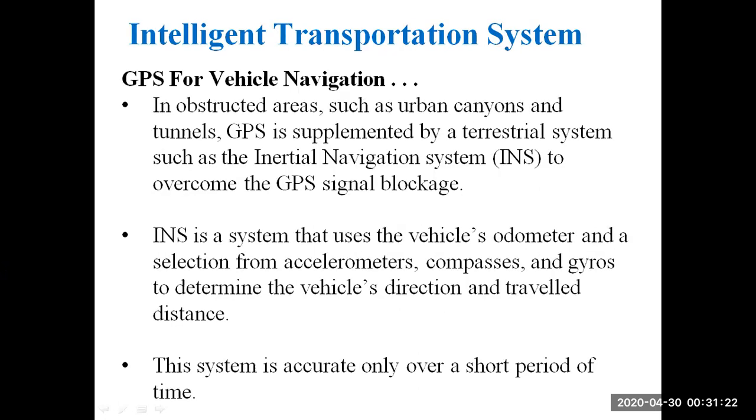In obstructed areas such as urban canyons and tunnels, GPS is supplemented by a terrestrial system such as the inertial navigation system (INS) to overcome GPS signal blockage. As we know, GPS signal blockage mainly occurs when passing through tunnels, and in that case we use the inertial navigation system.